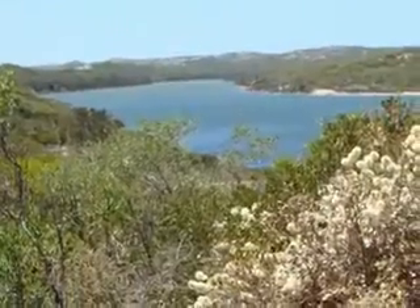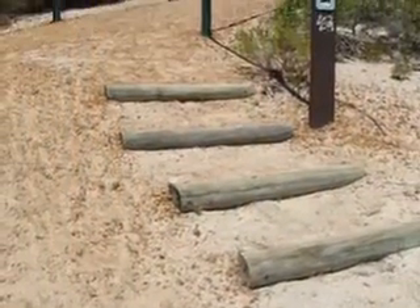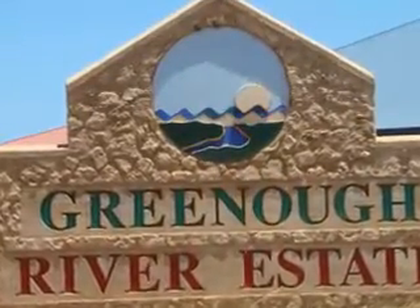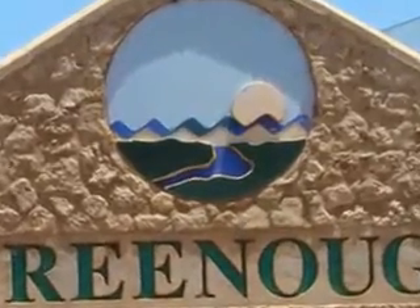From the nature trail there were some great views, and there was even a gazebo along the way. I also explored some of the new housing estates, including the river estate with its multi-million-dollar houses with ocean views and underground wiring.